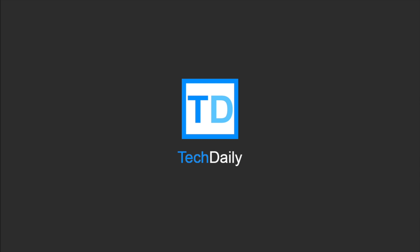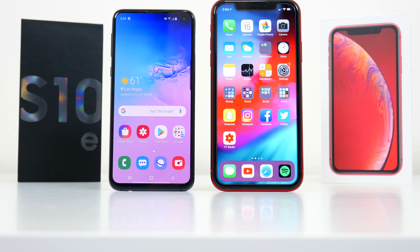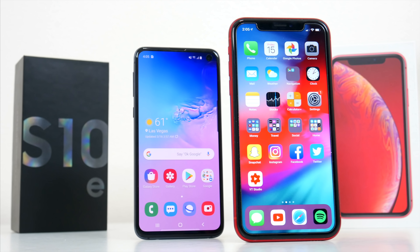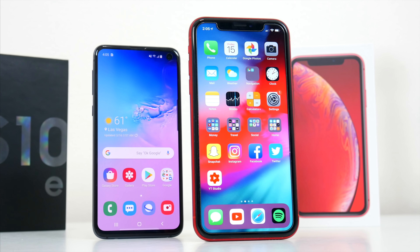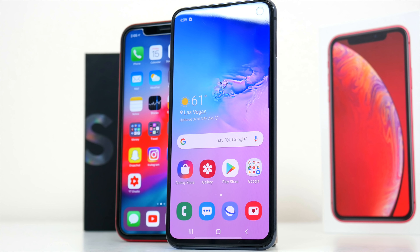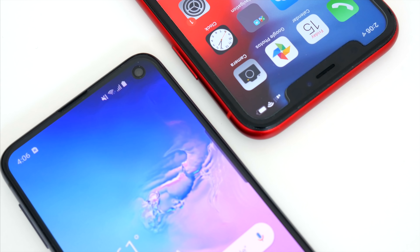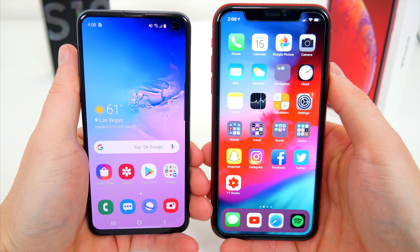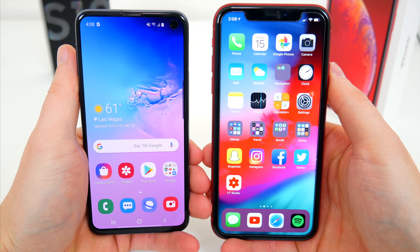What's going on guys, my name is Wade with Tech Daily, and in this video we'll be doing a full side-by-side comparison between the iPhone XR and the new Samsung Galaxy S10e. Both the XR and S10e are the least expensive options from Apple and Samsung right now, and aside from their similar pricing, everything else about these phones is actually very different. I'm going to go over all the specs and features for these phones, and I'll talk about the few similarities and tons of differences, and hopefully by the end of this video it'll help you decide which phone might be the best for you.